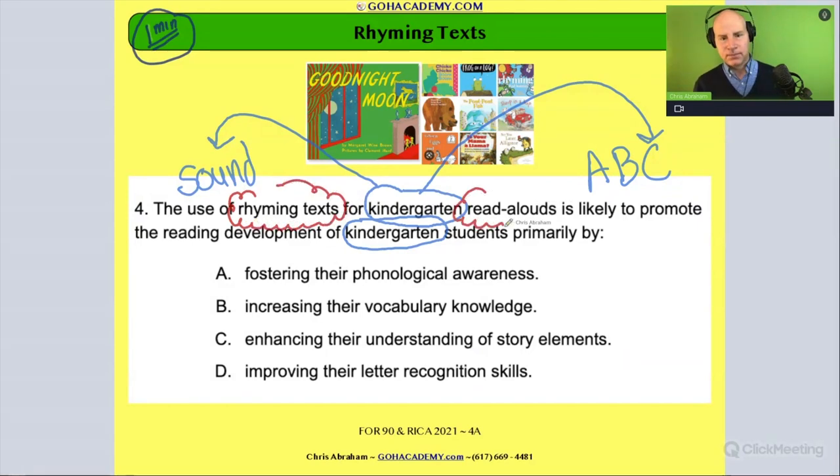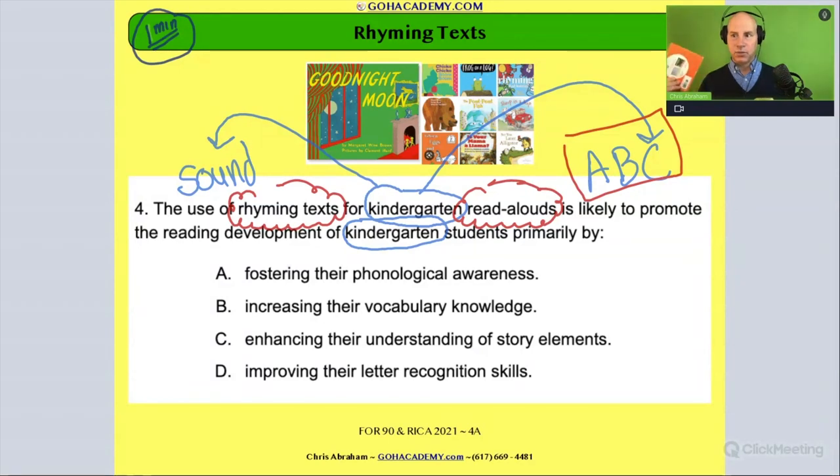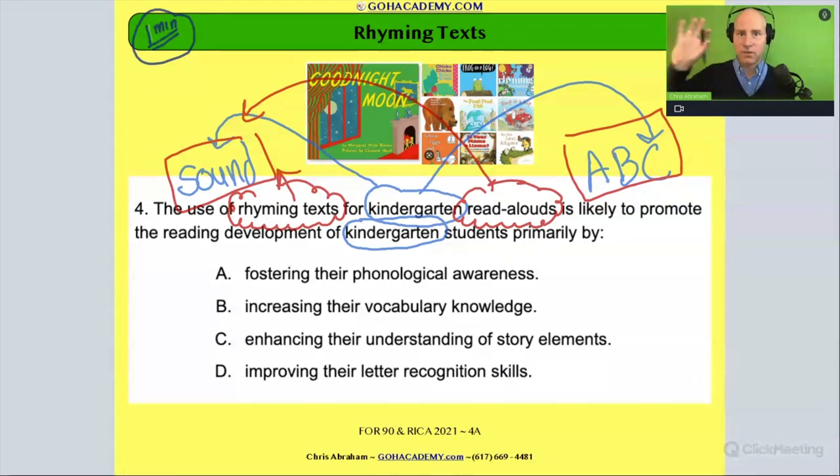Rhyming text could be early exposure to print, so there's a print awareness angle. But rhyming text — just like we saw in these two books — is really good for developing early phonological awareness through rhymes and alliteration. So with rhyming text for kindergarten, I'm leaning more towards sound. For read alouds, it's even more sound-based. Both of those lean toward sound, and that teacher is focused on developing early phonological awareness.